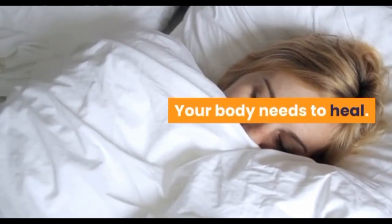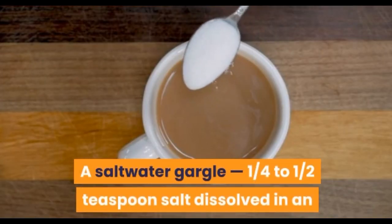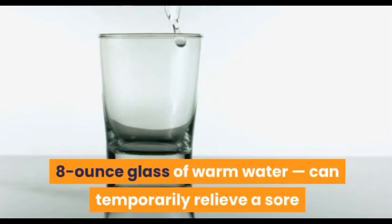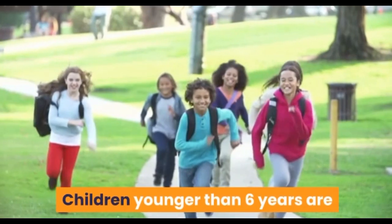Rest your body — it needs to heal. Soothe a sore throat: a saltwater gargle, about half a teaspoon of salt dissolved in an 8-ounce glass of warm water, can temporarily relieve a sore, scratchy throat.